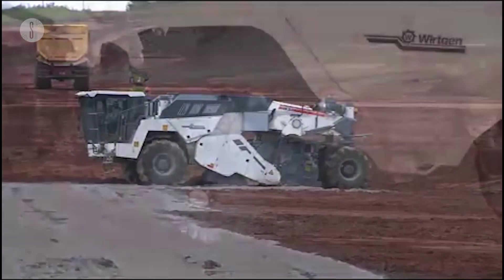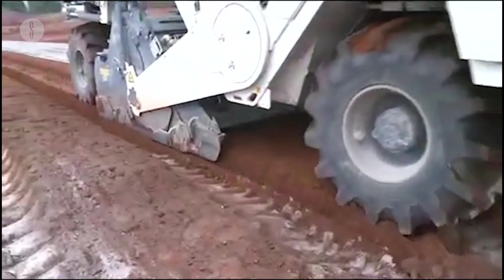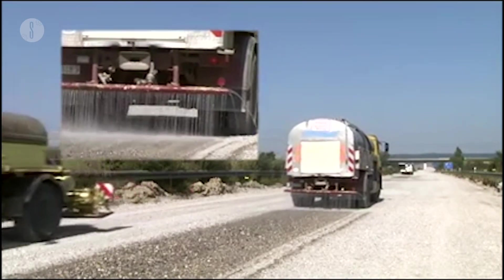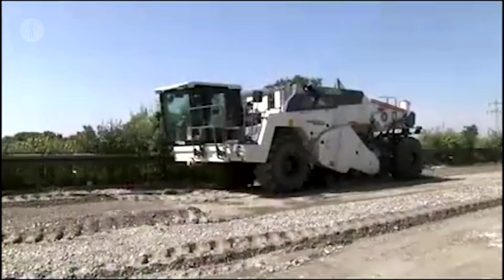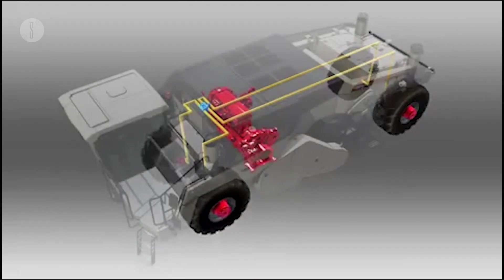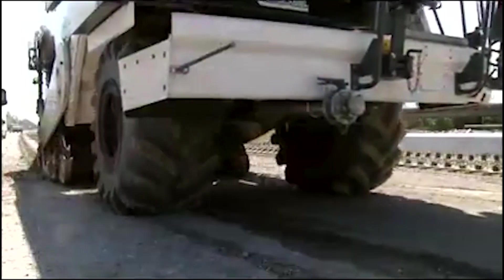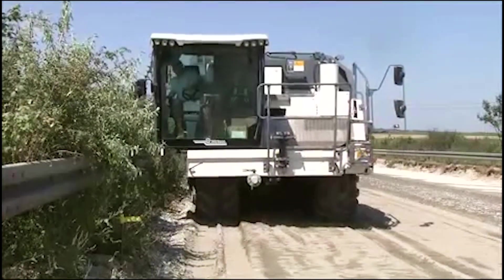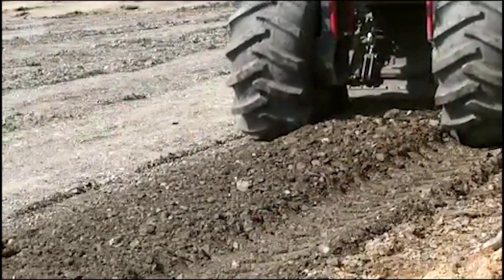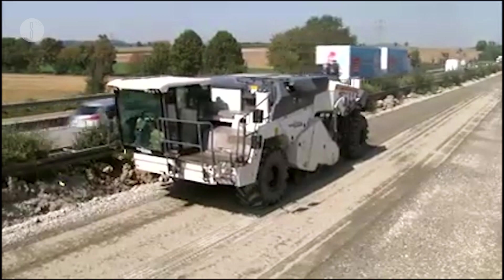The rotors mix pre-spread stabilizing agents, such as cement, into the soil. The process transforms the earth into high-grade building material instantaneously. The mix it creates is of such quality that it has lasting resistance to frost and water and provides volume stability. It works in demanding conditions thanks to its 777 horsepower engine and an operating weight of 69,885 pounds. Its performance range is between 64,583 and 129,167 square feet per day, with asphalt thickness between 7.8 and 9.8 inches — easy to see why the WR250 Wirtgen is hailed as the soil stabilizer of choice.